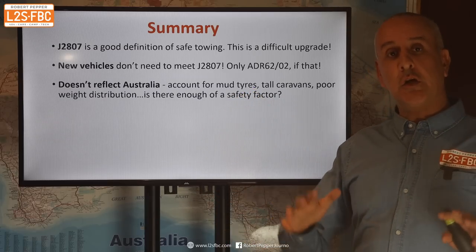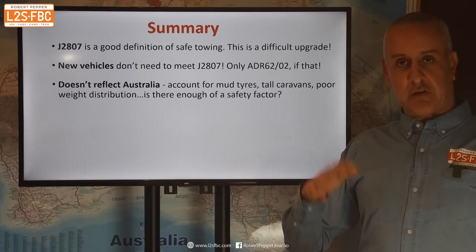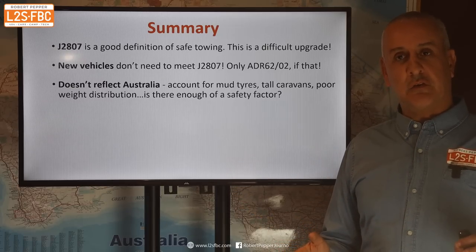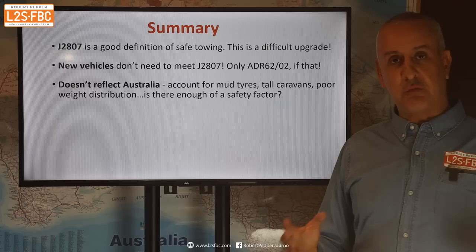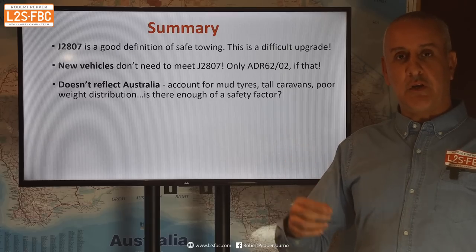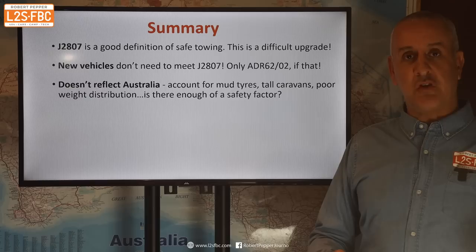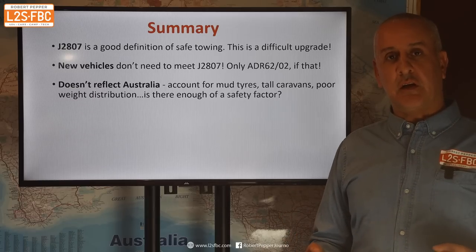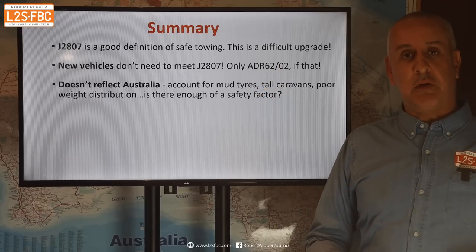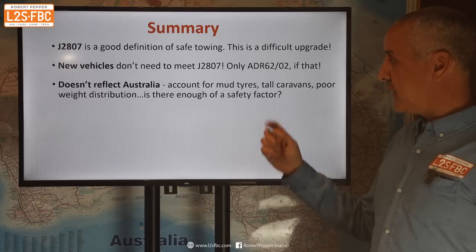The trailers used in J2807 are very tightly controlled — specific tires, weight, weight distribution, all the rest of it — and don't reflect the pretty shocking reality of some of the caravans we've got in Australia, which have got massive sides, hugely lifted suspension, mud tires which are awful for sway and handling, and really poor weight distribution. Just because a vehicle can handle a three-ton trailer under J2807 doesn't mean it can handle a three-ton Australian caravan. I think that's a bit of a loophole.